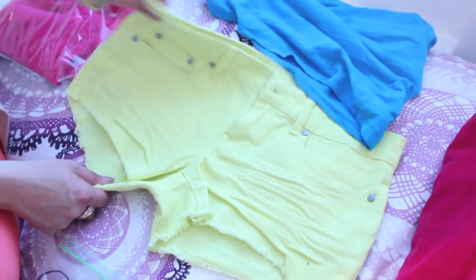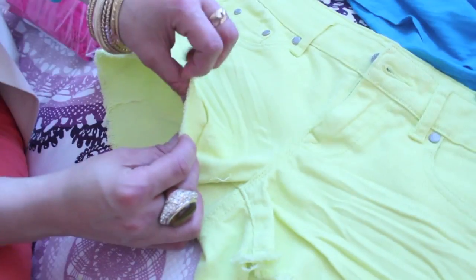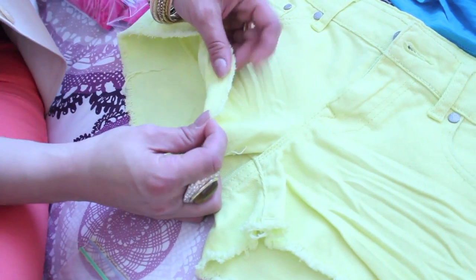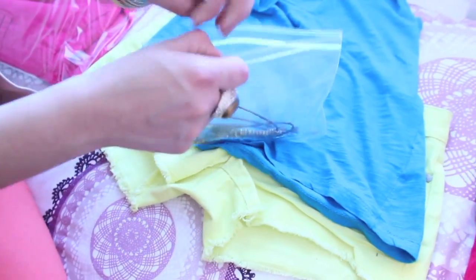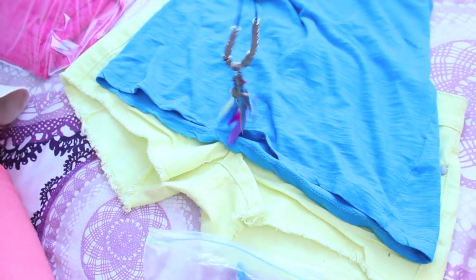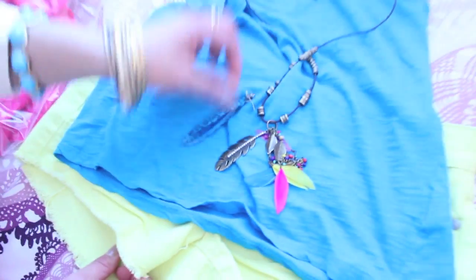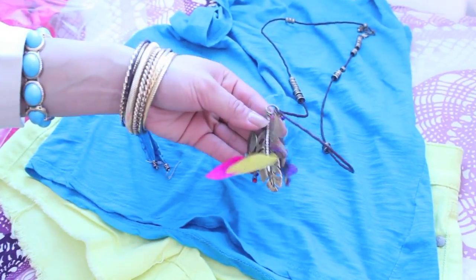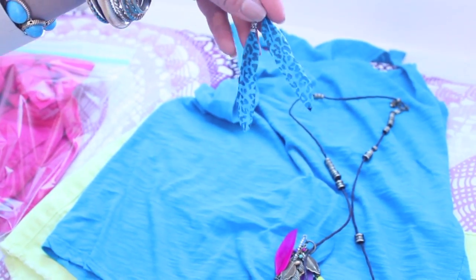For the next outfit I have these highlighter yellow shorts with little fringe on them — they're kind of really short. I have this blue racerback top from H&M; I love racerbacks, those are my favorite. The jewelry I have for this is sort of like tribal meets super neon party person. This is my favorite daytime outfit. The jewelry is from Forever 21 — I love Forever 21 jewelry — along with these cheetah print earrings, also from Forever 21.